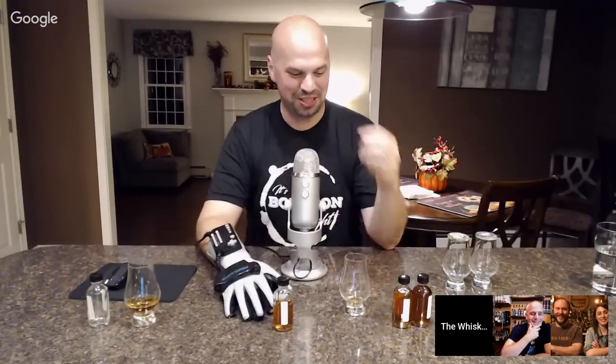Shout out to Barrel Strength who just came into the stream. There's a NES Zapper, a Power Glove, and a fart horn — what is happening on this stream? It's only Wednesday.